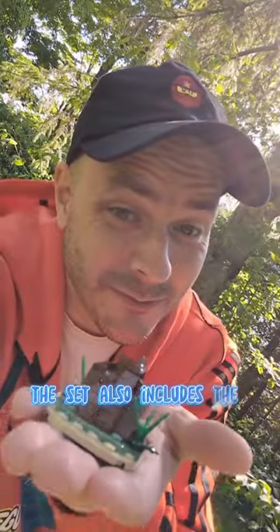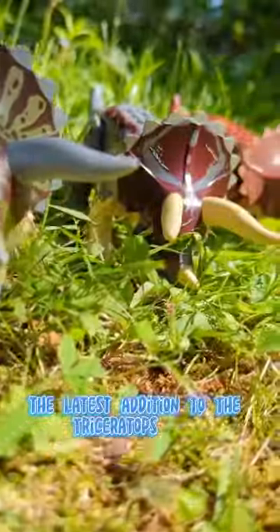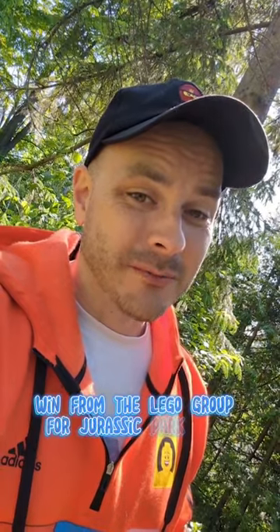The set also includes the first buildable LEGO pile of sh**, and let's not forget the latest addition to the Triceratops herd. Despite the really poor cost per brick, Triceratops Research is nonetheless a solid win from the LEGO Group for Jurassic Park fans.